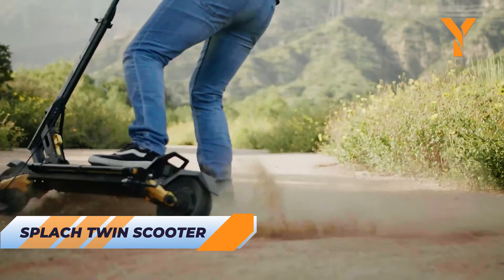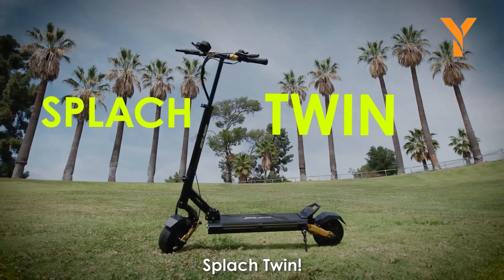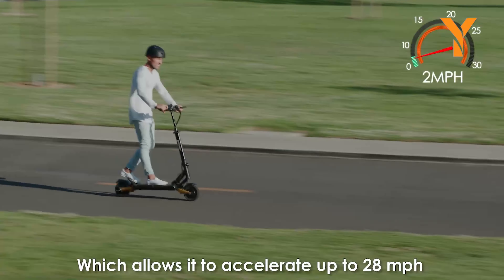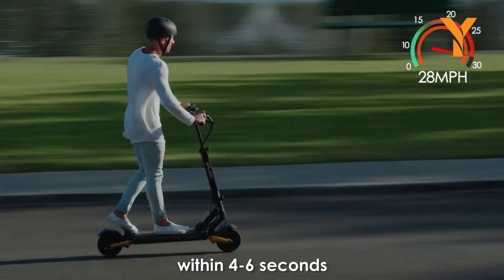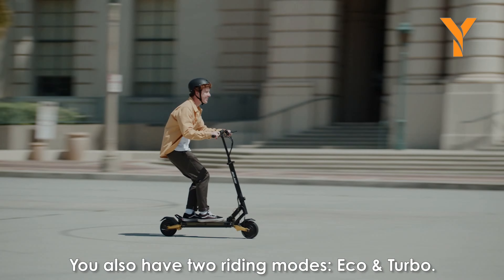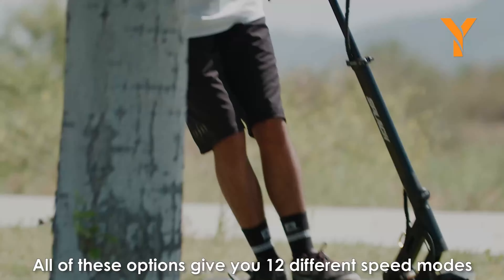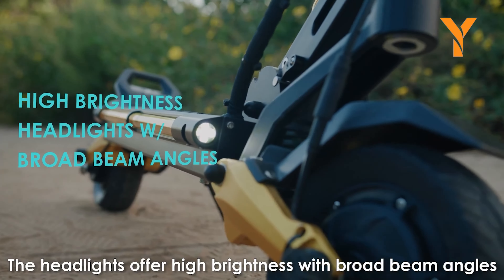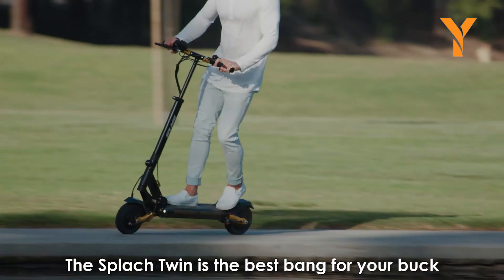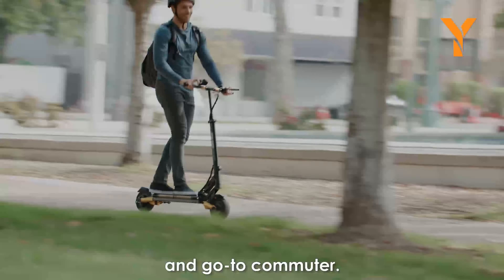Be the envy of every kid in town with the Splatch Twin scooter. Powered by two 600-watt brushless motors, this scooter boasts a total of 1200 watts, reaching speeds of up to 28 miles per hour in just four seconds. It can conquer inclines of up to 40% with ease. With a 48-volt battery, you can travel up to 35 miles on a single charge. The front LED lights ensure visibility, and its foldable design makes transportation a breeze. The adjustable stem makes the Splatch Twin a versatile and powerful ride.